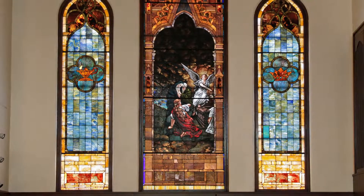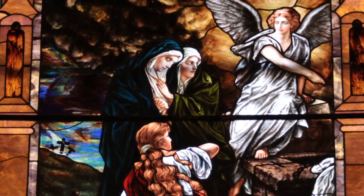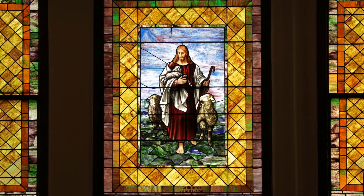Each of the stained glass windows depicts scenes from the life of Christ. This one in particular behind me is known as the Resurrection, depicting the angel at the open tomb with Mary Magdalene. The other two stained glass windows are known as the Good Shepherd and the Light of the World.